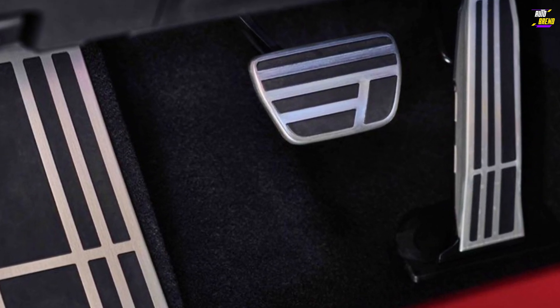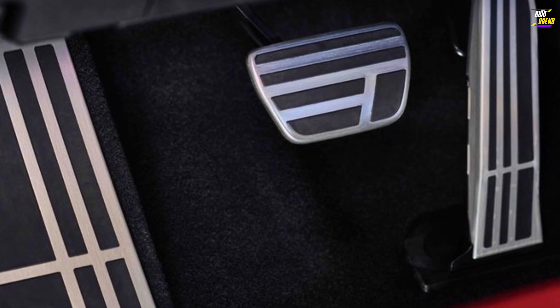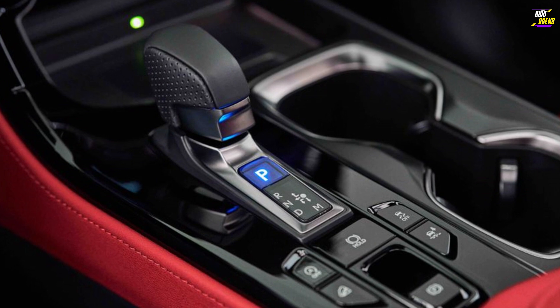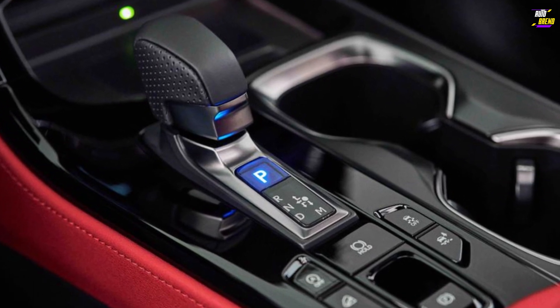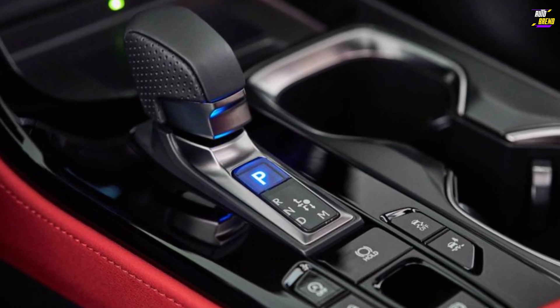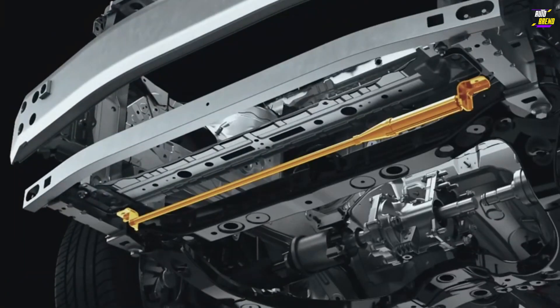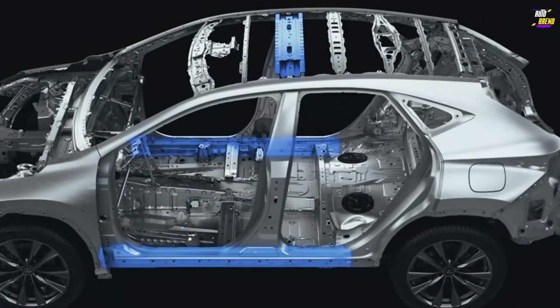The 2024 NX offers four distinct powertrain options. The base NX 250 model is equipped with a 203-horsepower 2.5-liter four-cylinder engine. Meanwhile, the NX 350 features a 275-horsepower turbocharged 2.4-liter engine. Both powertrains are paired with an 8-speed automatic transmission.